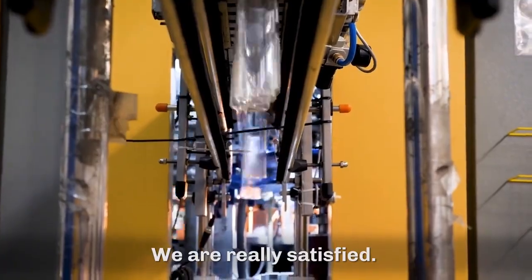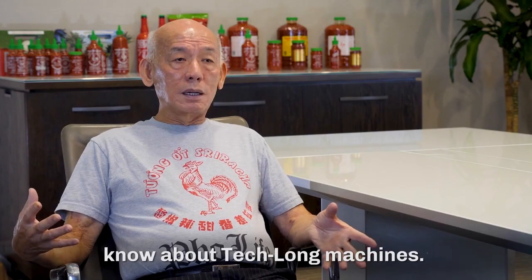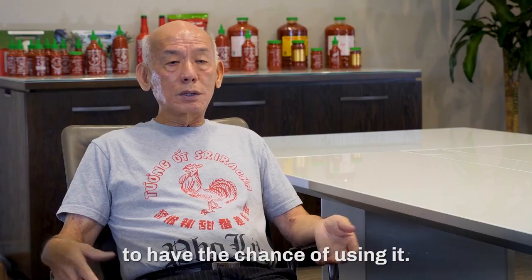We're really satisfied. I wanted to let more people know about this pet bottle machine. We need to give more people the chance to use it.